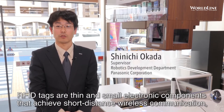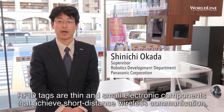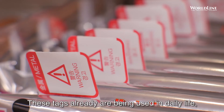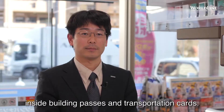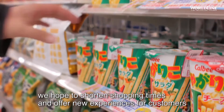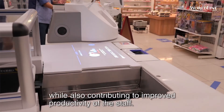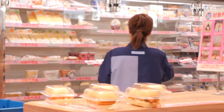RFID tags are thin, small electronic components capable of short-range wireless communication, able to record large amounts of individual ID information per tag. They are already widely used in familiar applications such as ID cards and transit cards. By attaching RFID tags to all products, the register robot aims to shorten customer shopping time, provide a new shopping experience, and improve operational efficiency for store employees.